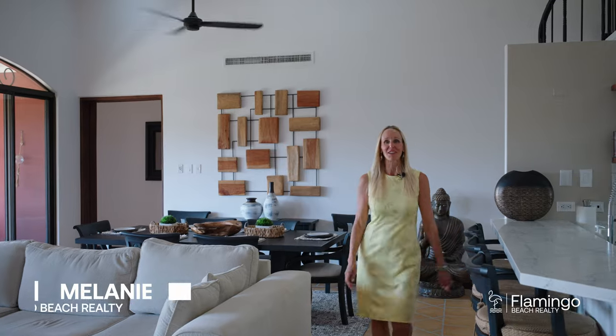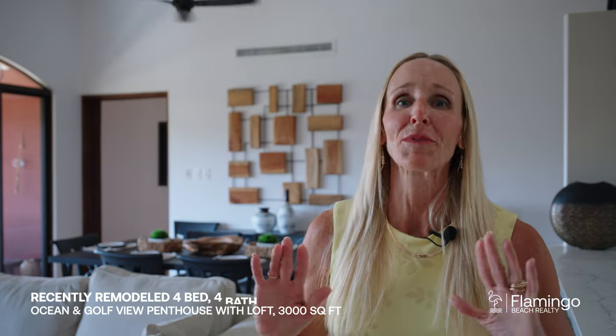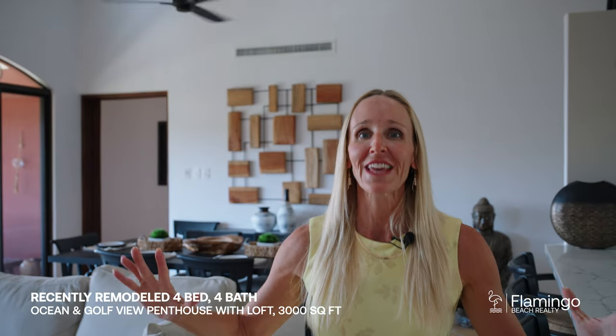Hello and welcome. This is Melanie Engel from Flamingo Vitrialty, your premier luxury real estate company here in the beautiful Guanacaste, Costa Rica. I'm about to show you my old Pintos. We're here at 8209 Bougainvillea. It's gorgeous. It's been completely remodeled — four bedrooms, four baths, 3,000 square feet of luxury. I can't wait to show you this incredible property tour today.